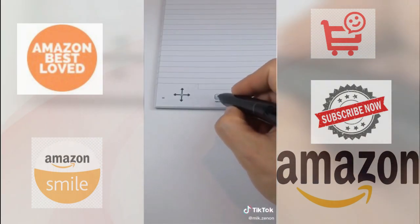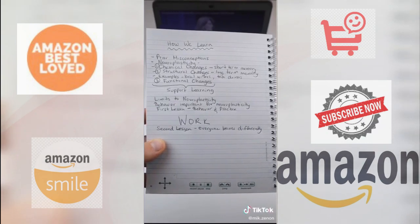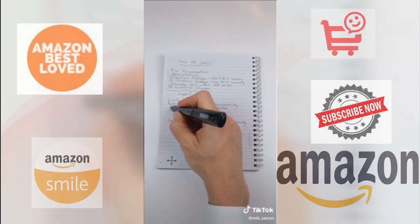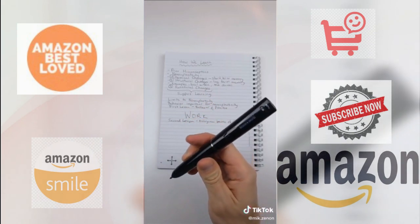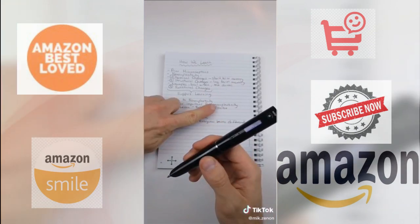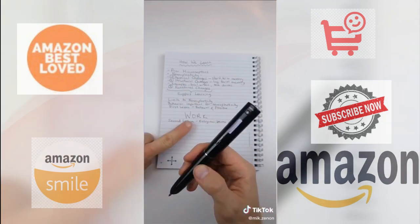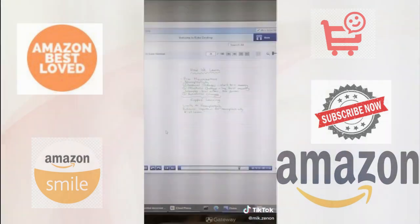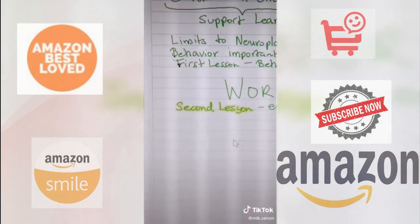It records audio while you take notes so you never miss a thing, and when you revisit your notes later on, simply double tap any word and the pen will replay what was said at that exact moment in time. You can view and listen to your notes on your computer, and if you need to find anything specific, simply type it into the search bar.